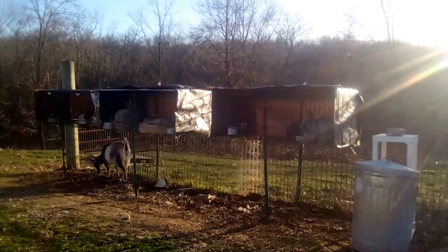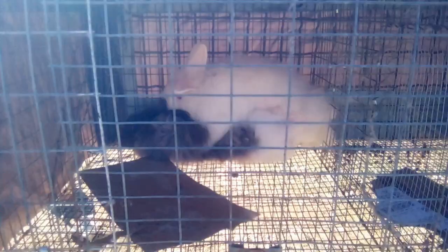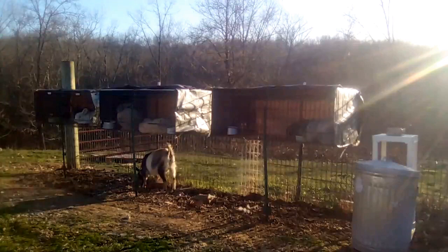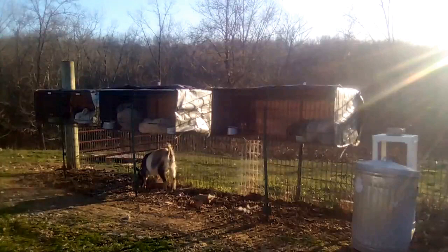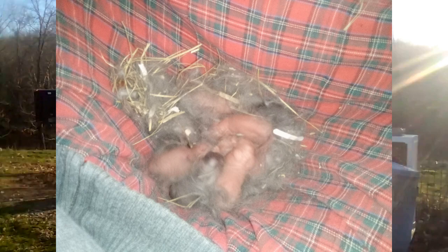But why do we have our bucks and does sharing cages, and what about the two litters expected this month? It turns out neither Sequoia nor Juniper got pregnant when we bred them in February. Maybe the breedings didn't work, or maybe they lost their litters during pregnancy — we'll never know. We did experience that awful big freeze during their pregnancies, so maybe that had something to do with it, though our meat rabbits did fine with pregnancy and birth during that time.